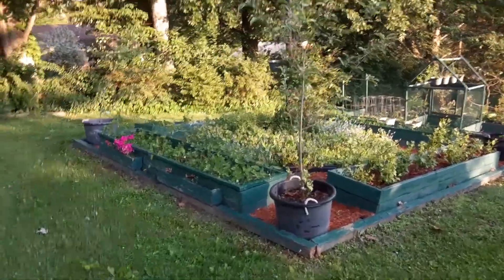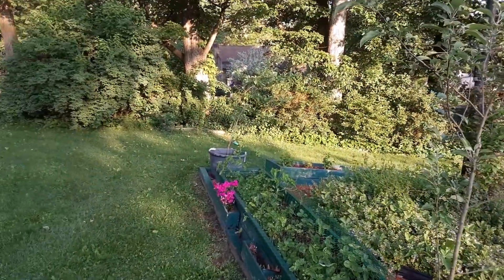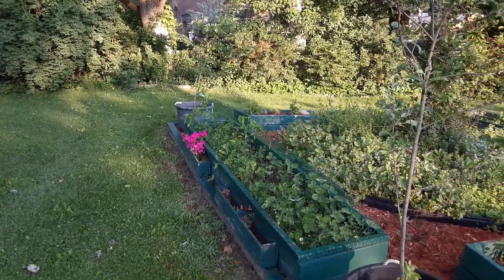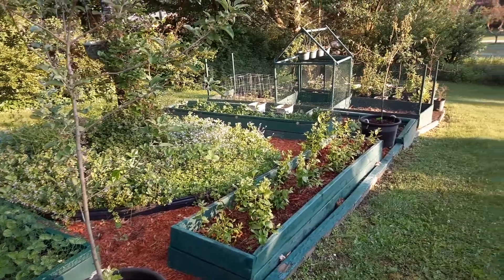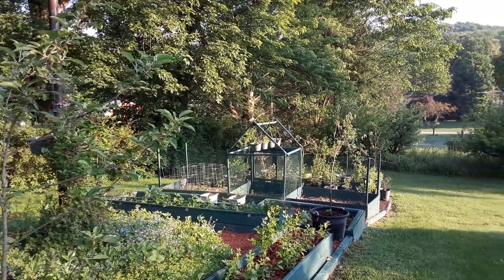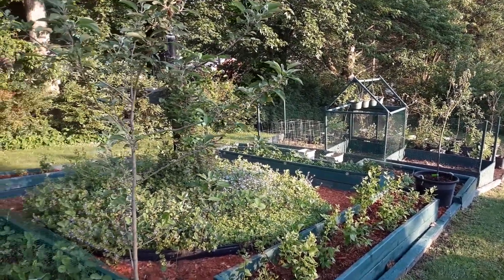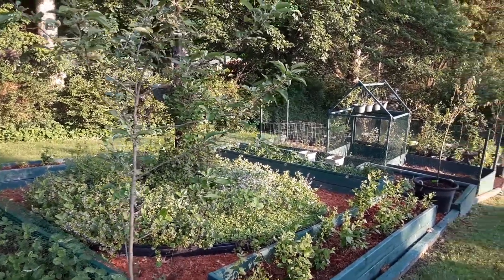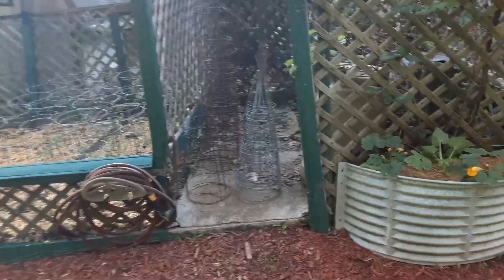Coming to one of my bigger container gardens — raised bed gardens. We've got strawberries there, some fruit trees, some blueberries down the bottom here. I kind of didn't know when to say when, so it's a lot just to come in and water, but that's okay because I do what I have a passion for.